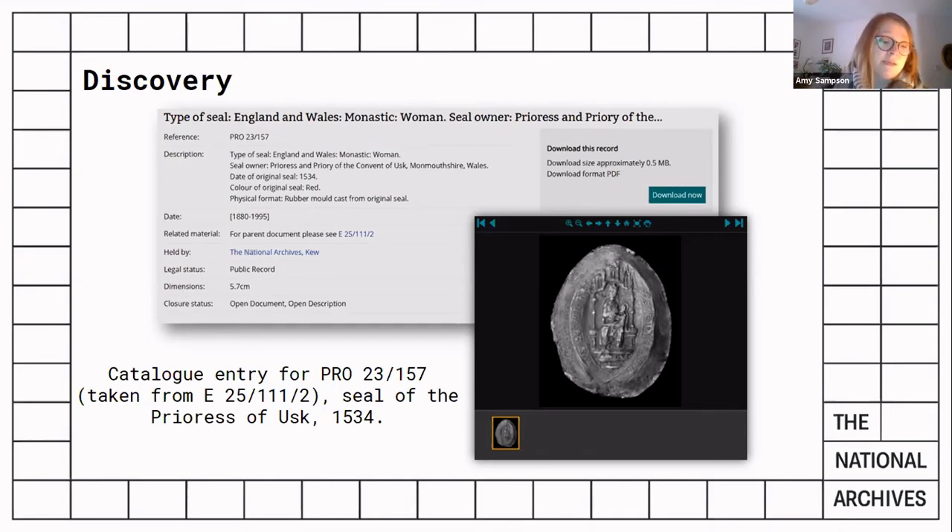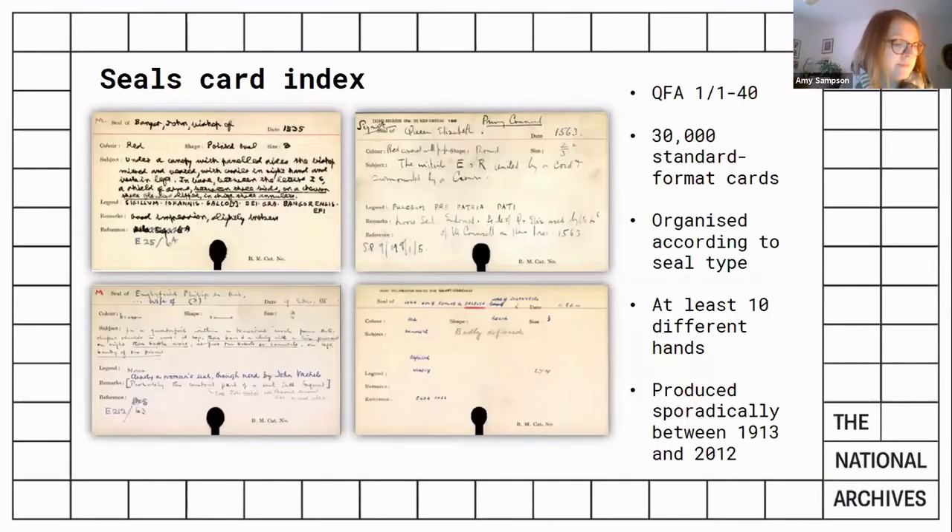It's also worth noting that in some cases the mould is now the only surviving evidence of the seal. Like many other projects, PRO 23 was nearing completion and then it was rather abruptly interrupted by COVID-19, and lockdown meant that our onsite volunteers were not able to attend anymore.